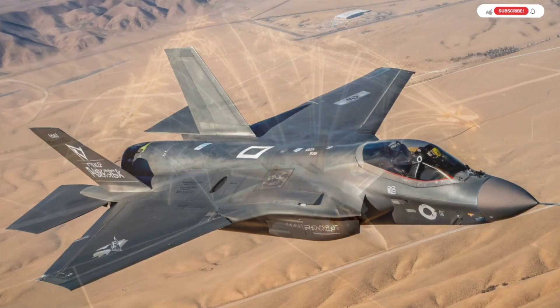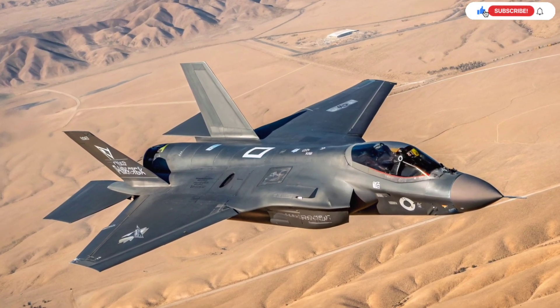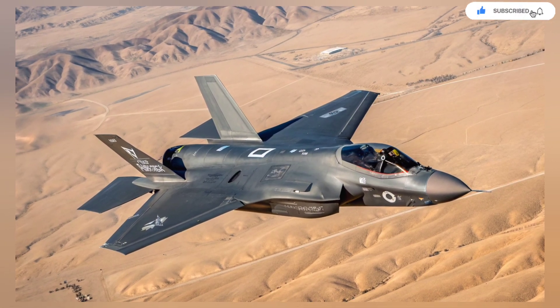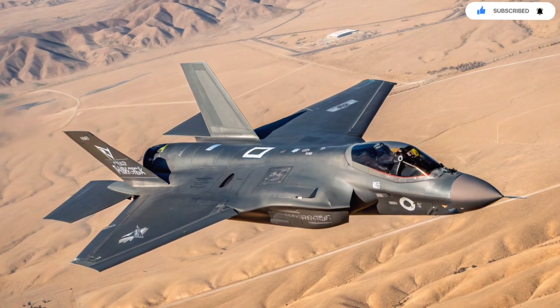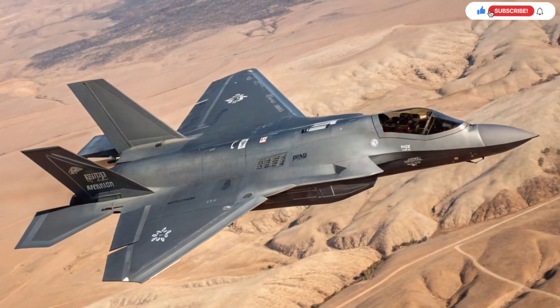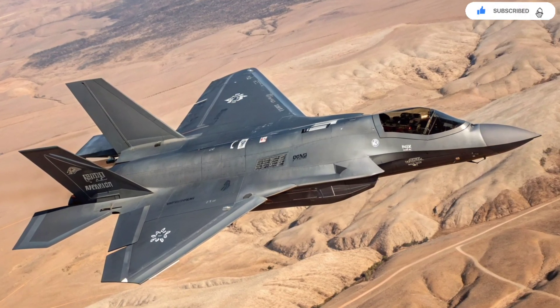This aircraft is not just another variant of the F-35. It is the only version in the world allowed to be deeply modified by a foreign nation, and Israel didn't waste a single second taking full advantage of that freedom. What they created is a stealth beast that can see farther, strike harder, hack enemy systems, and dominate the Middle Eastern skies like nothing else ever has.